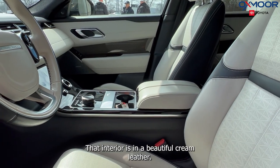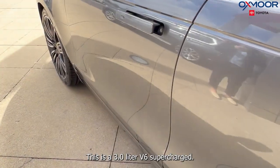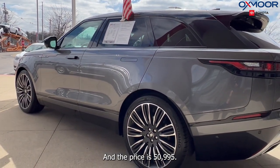The interior is in a beautiful cream leather. The mileage on here is 51,004 miles. This is a 3.0 liter V6 Supercharged and the price is $50,995.